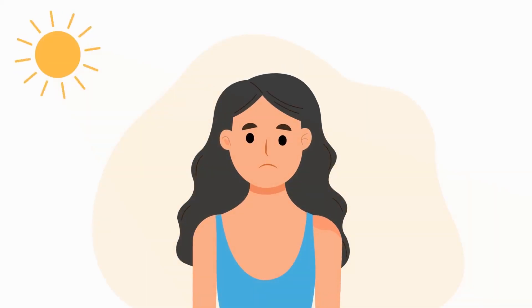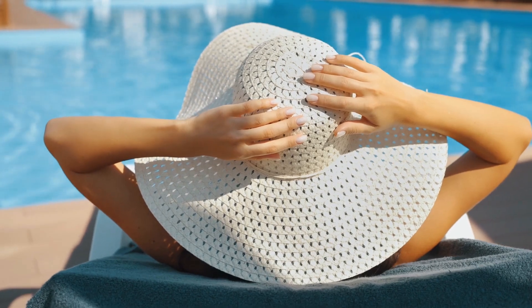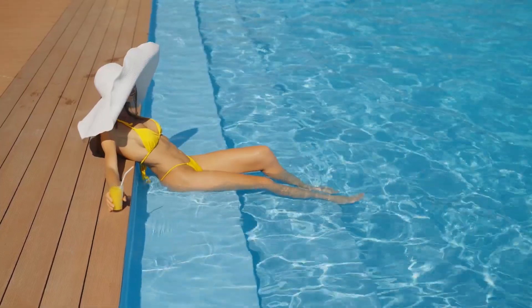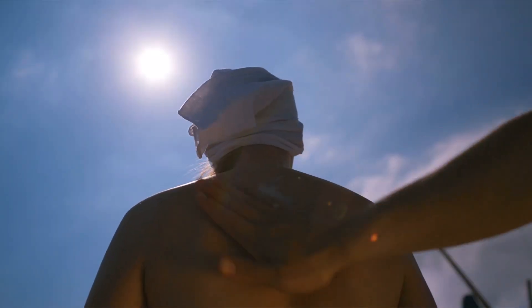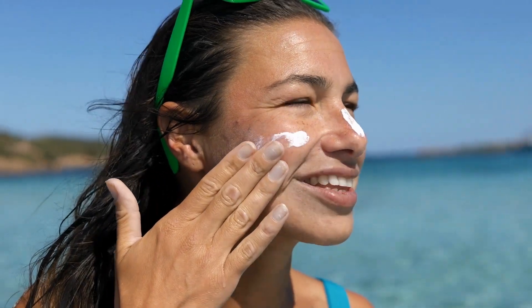The cream offers broad-spectrum sun protection with an SPF of 18 and a PA++ rating. While this provides some defense against both UVA and UVB rays, it's worth noting that many dermatologists recommend a higher SPF for daily use, especially for anti-aging purposes.